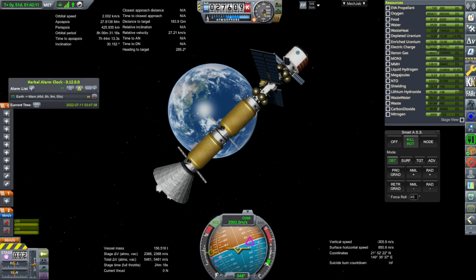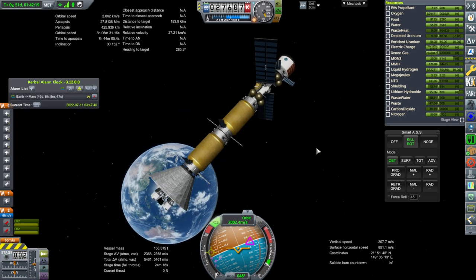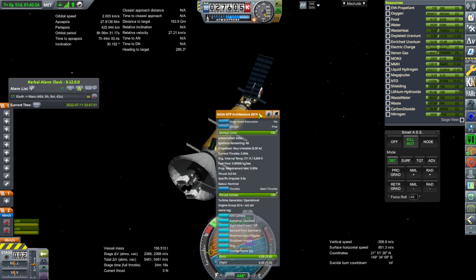Hello everyone and welcome back to To Mars and Beyond, Kerbal Space Program 1.8.1 with Realism Overhaul. We are 46 days away from the Mars window and we continue to supply our big Mars ship, the St. Louis. In particular, we are going to need more xenon gas.